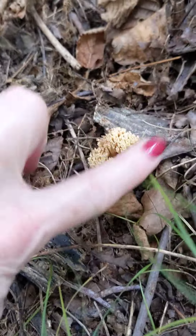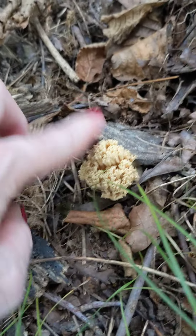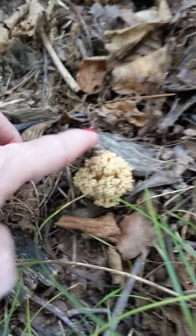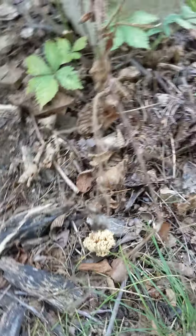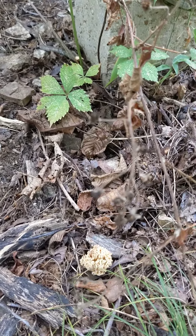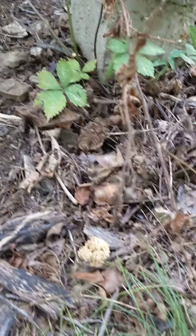This is a coral mushroom. I'm going to leave it — it's a little past its prime, it's kind of woody. If I took it home and cooked it, it would not taste good. So it can just stay there.